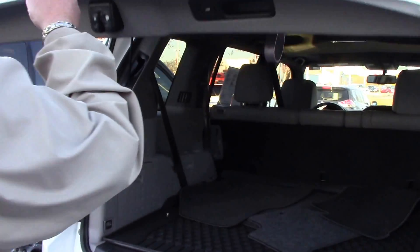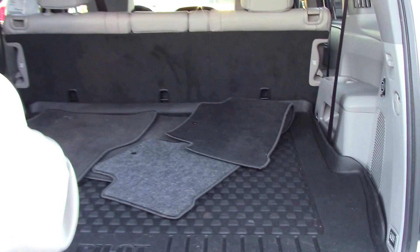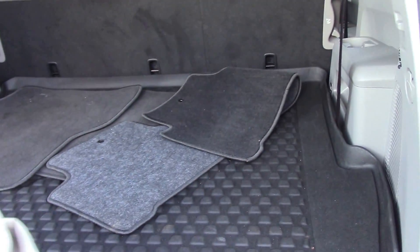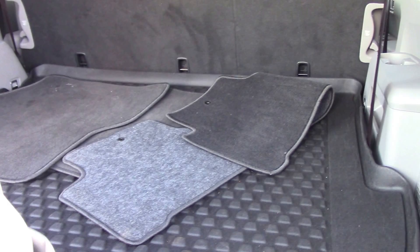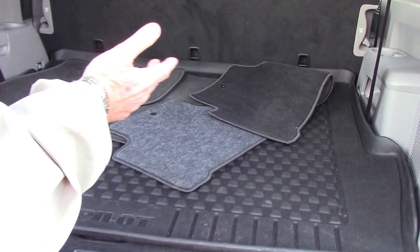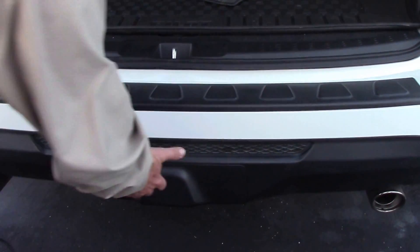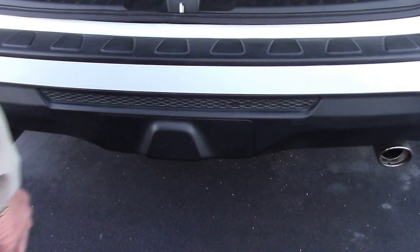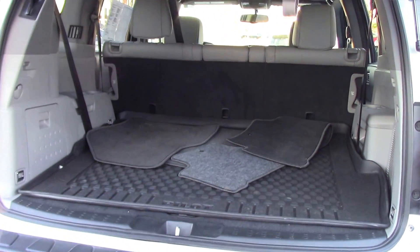It also has the backup camera. It has the third row seat, and it lays flat. It also has a cover in the back — so if you want to put something in there, pull it out, spray it out, clean it. It also comes standard with the tow hitch, right behind there. You can close the liftgate automatically by the key or by the button.